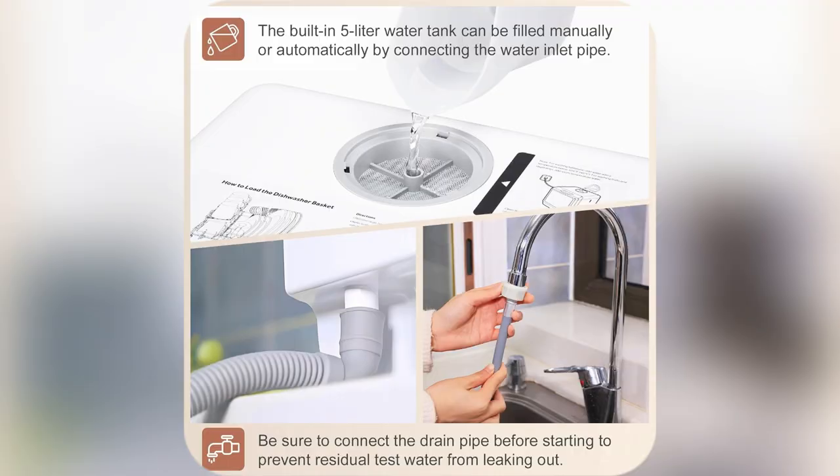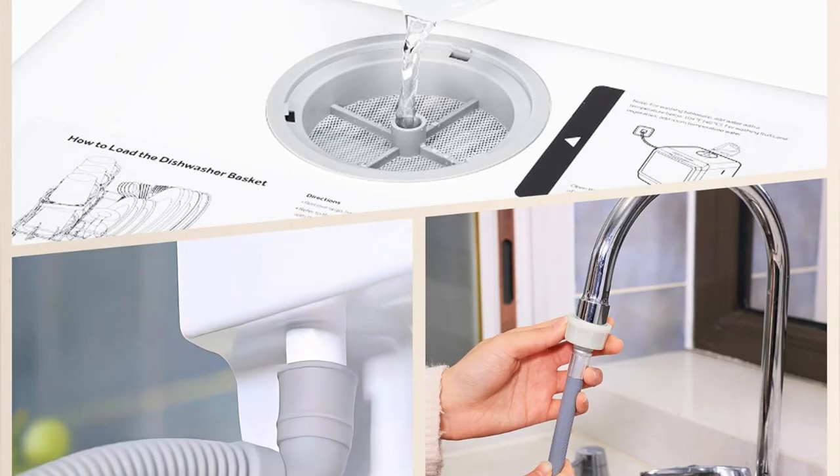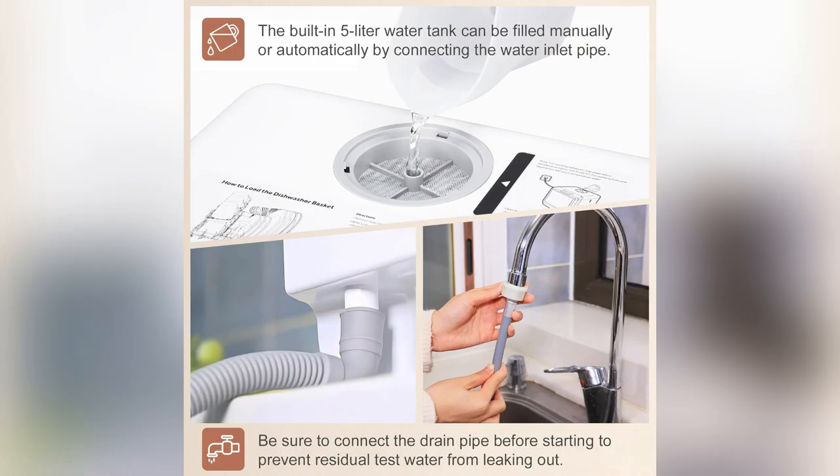And those tough stains? The double spray system blasts them away, worry-free — no more hand-scrubbing dread. Since getting it, mealtime cleanup feels like a breeze.